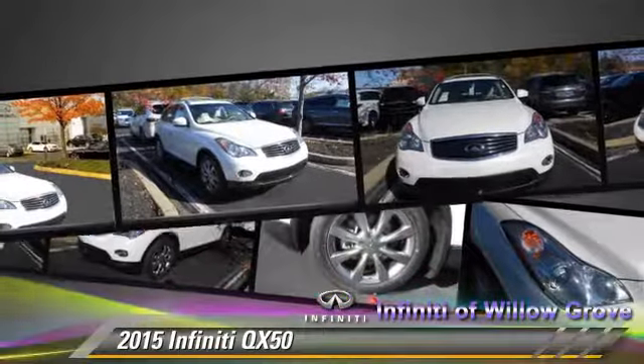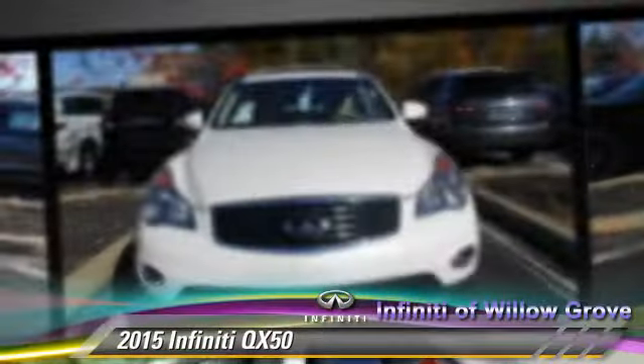Satellite radio and backup camera. Give us a call to schedule your test drive today.